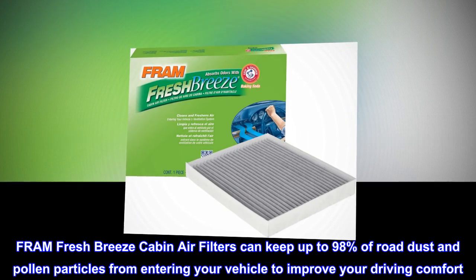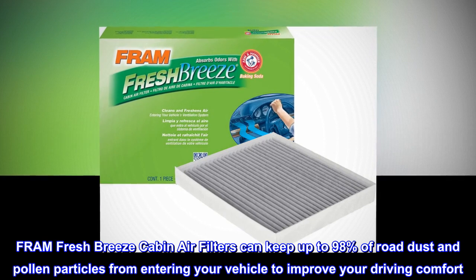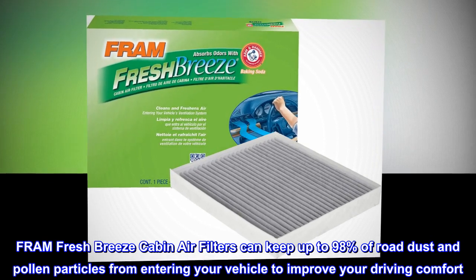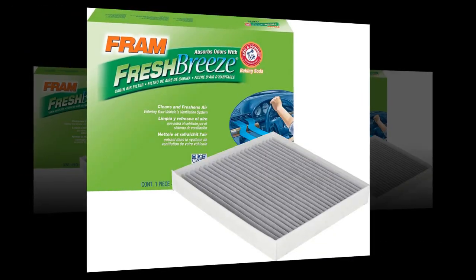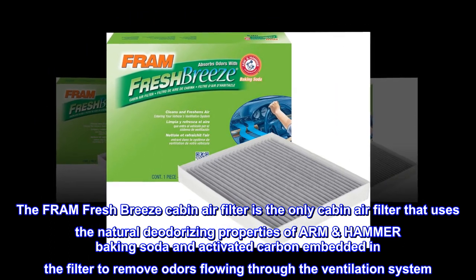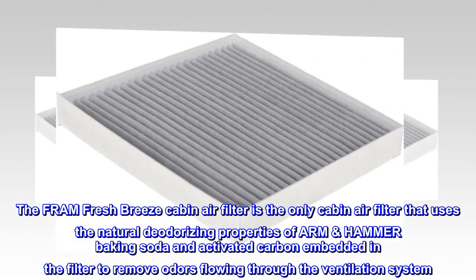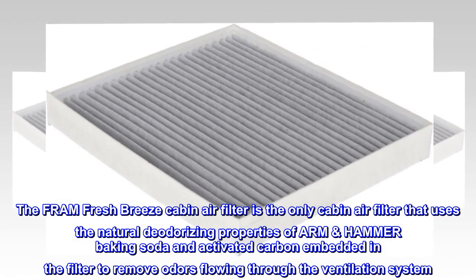Fram Fresh Breeze Cabin Air Filters can keep up to 98% of road dust and pollen particles from entering your vehicle to improve your driving comfort. It is the only cabin air filter that uses the natural deodorizing properties of Arm & Hammer baking soda and activated carbon embedded in the filter to remove odors flowing through the ventilation system.